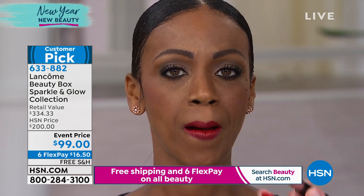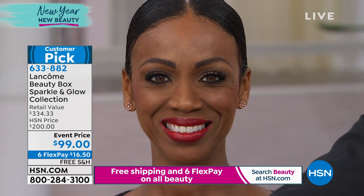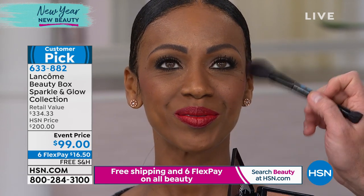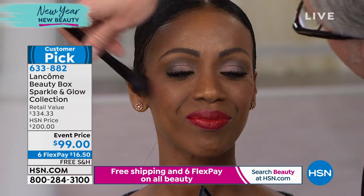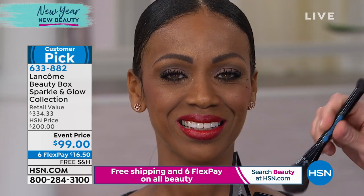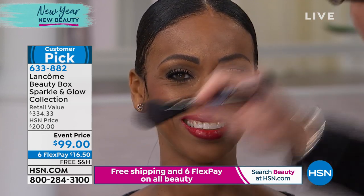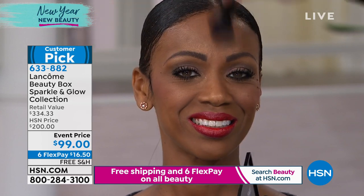This whole kit is a $334 value with no value assigned to the case itself — the luxury Croco case. The HSN price is $200, but that's the regular HSN price. The event is today, the show is right now, and this is the time. We knew this was going to blow up — so if you're not on the phone yet, this is insane.